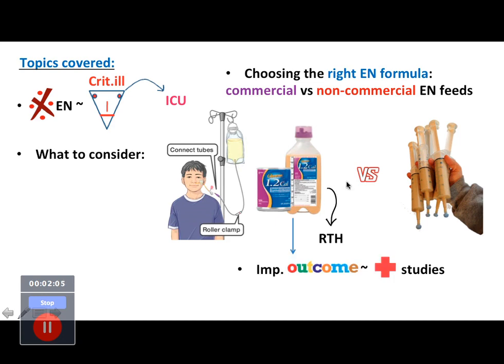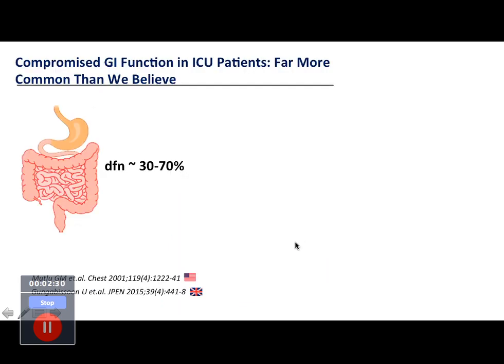We'll discuss whether ready-to-hang or closed enteral nutrition has a bearing on improving outcomes and whether there are clinical studies on that. We'll also look at use of closed enteral nutrition in home care, because reconstituting at home is sometimes difficult. If you have a ready-to-hang solution it becomes much easier to comply even in home care.